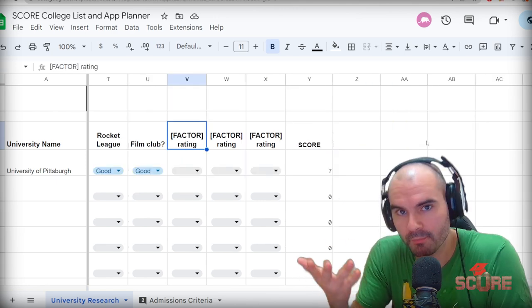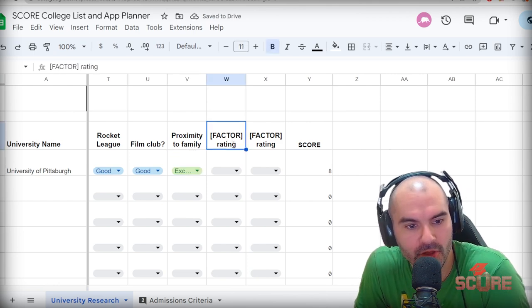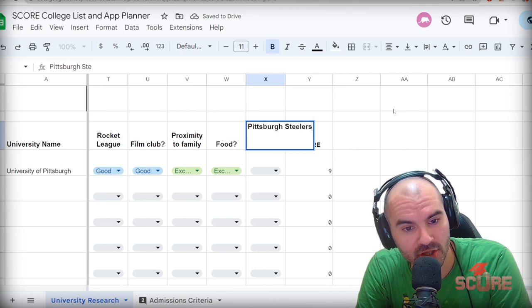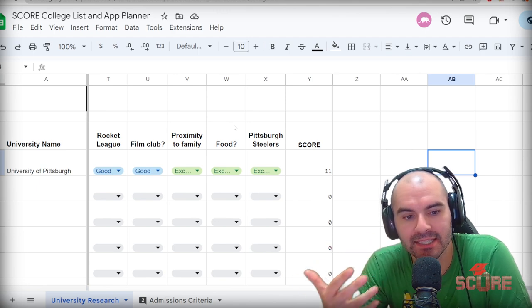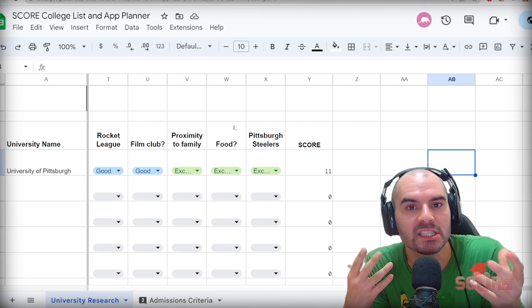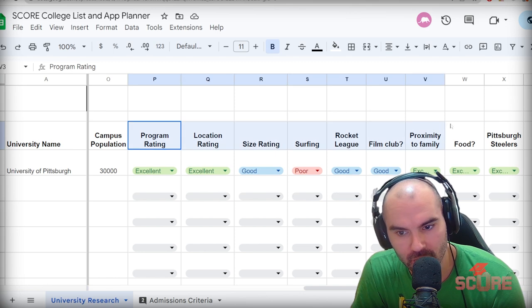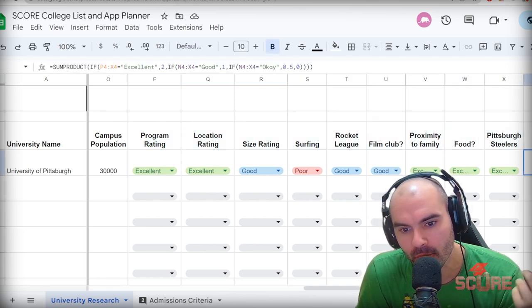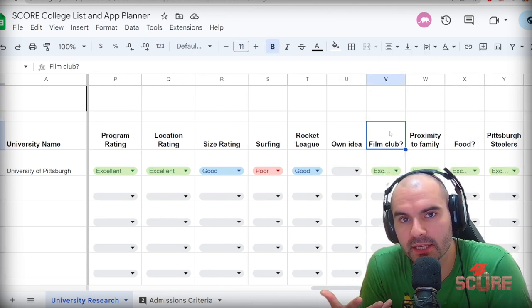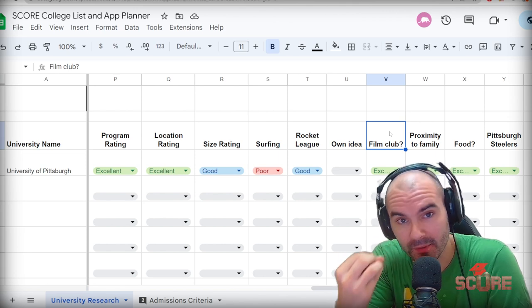Maybe you focus on prestige and rankings — you shouldn't be, but maybe you are. Proximity to family, food on campus, local sports teams — think about what you care about, because that's going to help you decide which colleges are right for you. When you understand what colleges are a good fit, you're more likely to get into those colleges. They're going to see that your interests align with their offerings, and when that happens, they can tell you're going to be a good fit and they're more likely to admit you. For every excellent, I'm giving it two points; every good gets one — a good way to get an idea of how much you like those factors. As you build your college list, it's important to make sure you align well with the college.